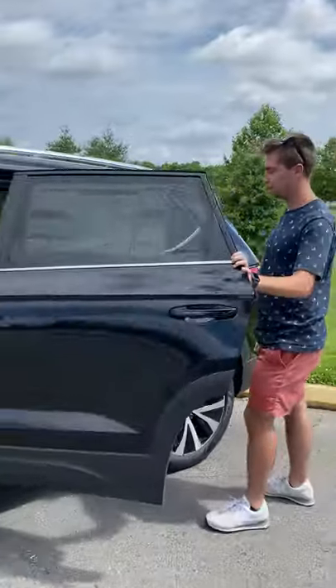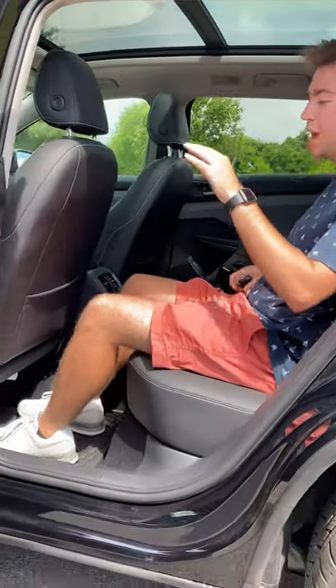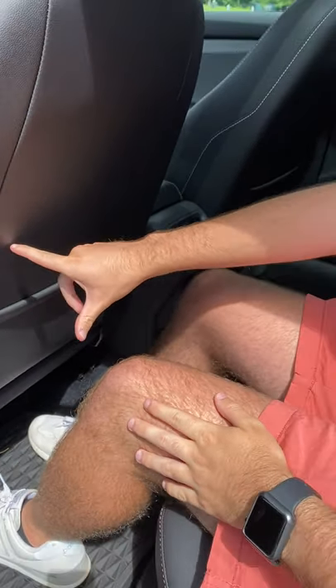Single-handedly, the best thing for me has got to be the space. Here in the rear area, we have an inch more legroom than the Volkswagen Tiguan, which is its bigger brother. As you can see, I'm 5'9", my brother's 5'8", and we still have, I would say, 10 inches of rear legroom.